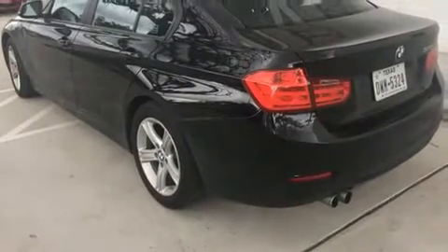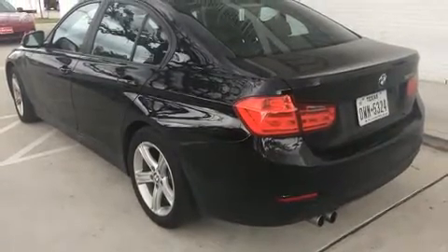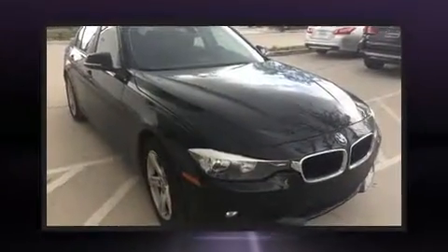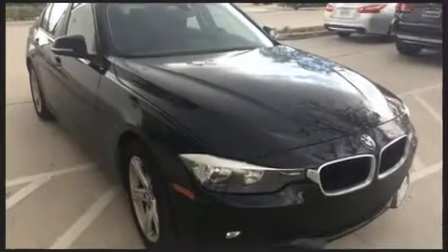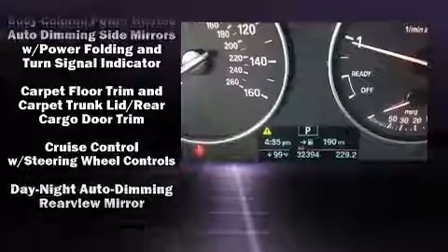The engine breathes better thanks to a turbocharger, improving both performance and economy. A wealth of standard features means you no longer have to sacrifice, such as remote keyless entry, speed-sensitive wipers, a leather steering wheel, automatic dimming door mirrors, power front seats, and front and rear air conditioning.